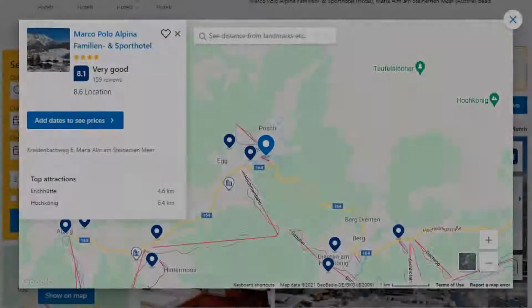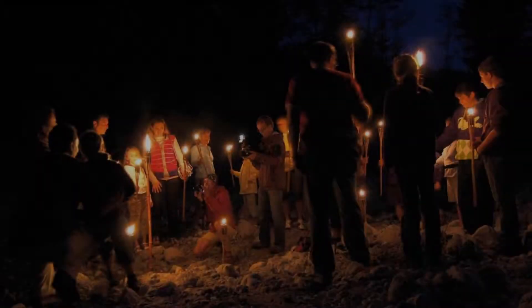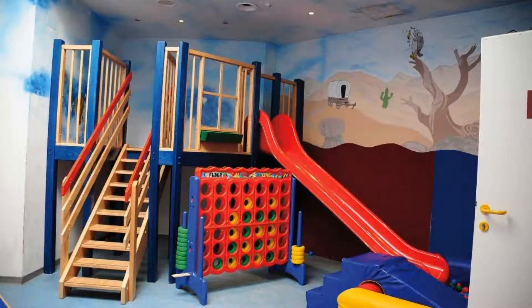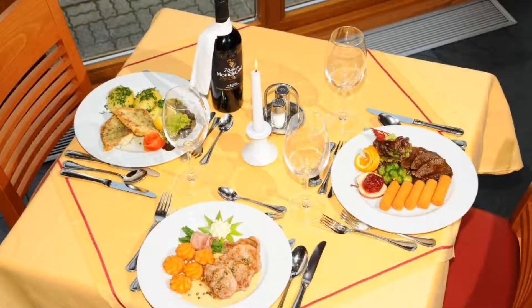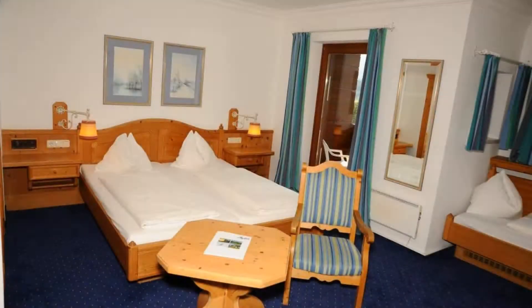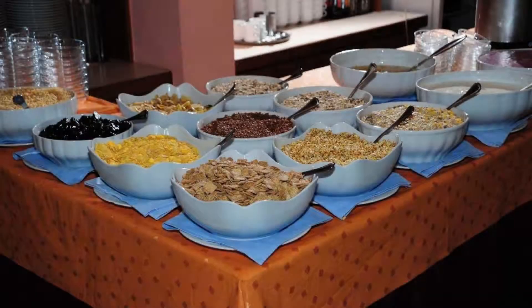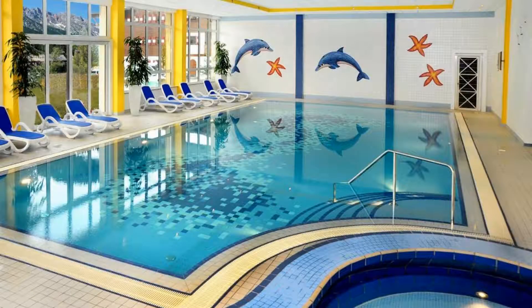Number 4. Check-in time is 4 pm and check-out time is 10 am. Guests are required to show a photo ID and credit card at check-in. Pets are allowed in this hotel. There are 5 types of rooms available on booking.com. You can book online and enjoy. The hotel accepts major credit cards and reserves the right to temporarily hold an amount prior to arrival. If you have already visited this hotel, please share your experience in the comment box. For booking or more details, check description of the video.